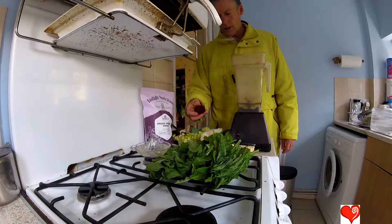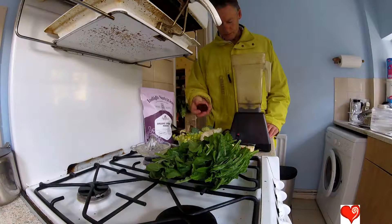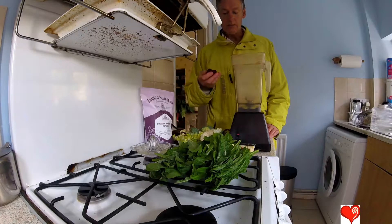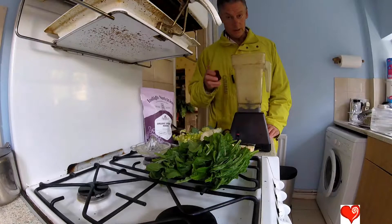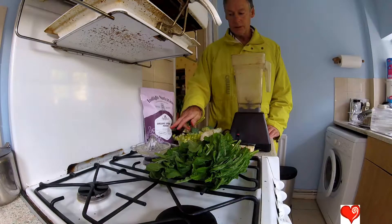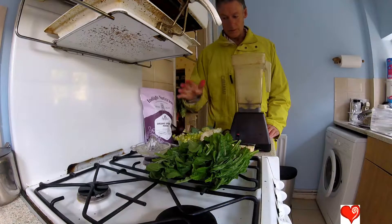Beetroot is absolutely fantastic. One of the reasons you should be eating beetroot is it contains betaine, and betaine will lower homocysteine levels. I've told you before that the most dangerous thing for anyone is homocysteine that doesn't get reconverted. You've got the betaine and you've also got B vitamins, and again we've got more B vitamins in the spirulina.